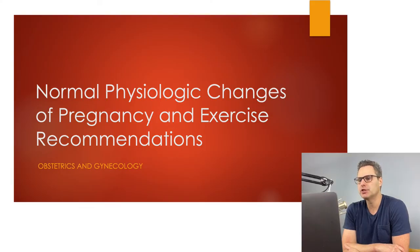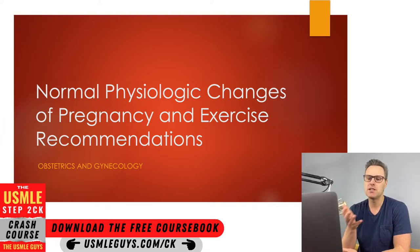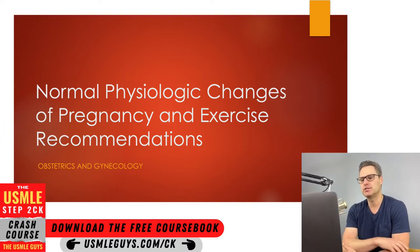Hey guys, welcome to the first lecture in the OBGYN section. In this one, we're going to start off with the normal physiologic changes that you'll expect to see throughout pregnancy, as well as some important exercise recommendations. So let's dive in.